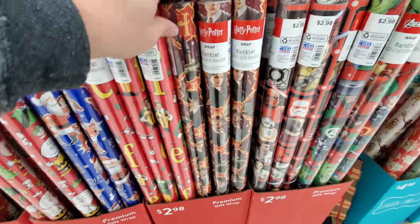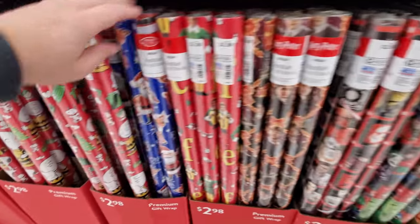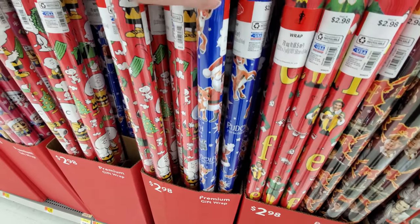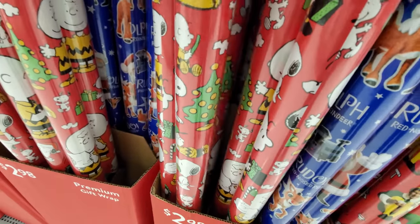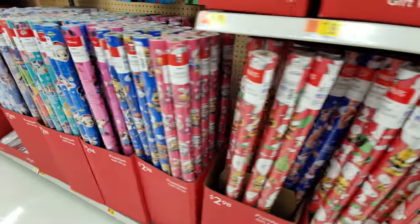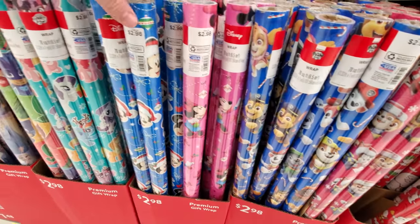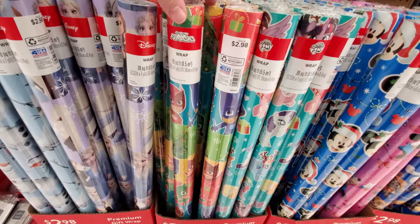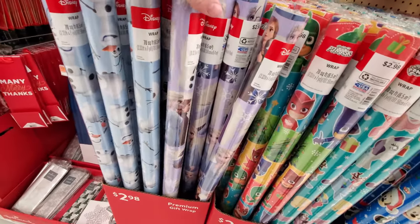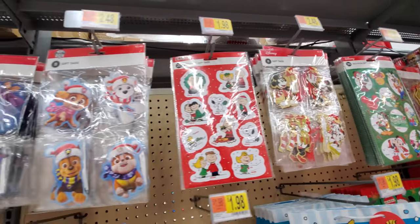Look, we got Harry Potter, Star Wars, Avengers, Rudolph the Red-Nosed Reindeer, and of course we have to have the Peanuts — you gotta have the Peanuts. Down here there's Paw Patrol, Minnie, Mickey, My Little Pony, PJ Masks, Frozen. And for most of them we have matching name tags.